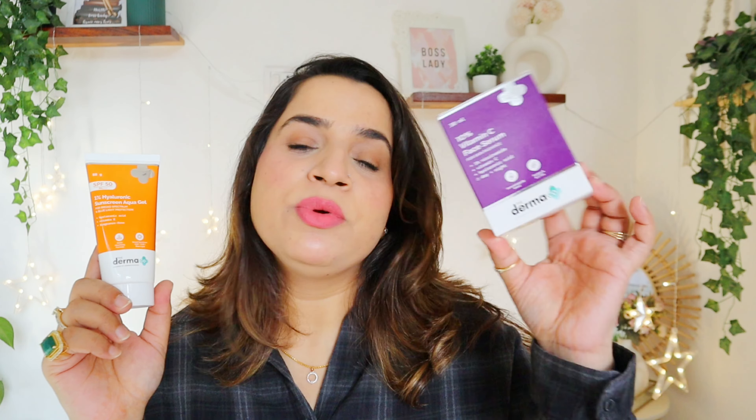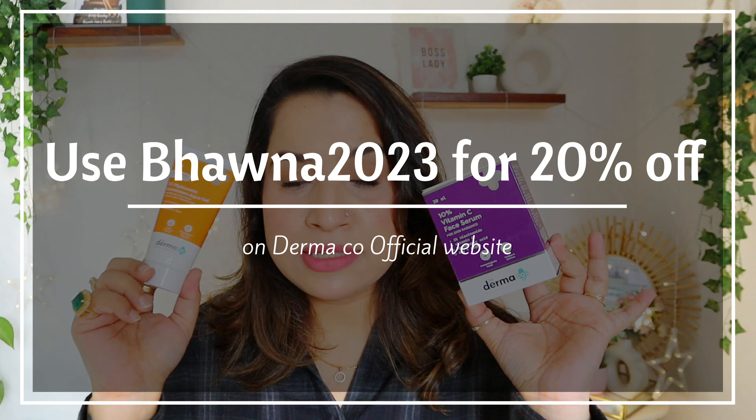I don't know how many times I have recommended it. I am sure those who have bought it also love this one. So yeah — a beautiful Vitamin C serum along with the sunscreen.